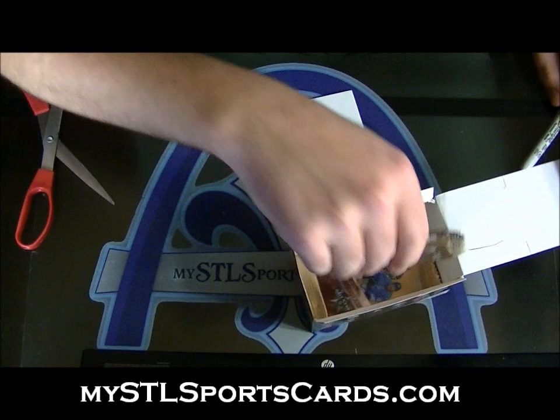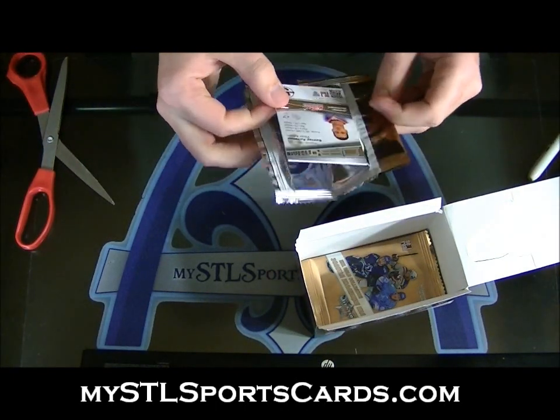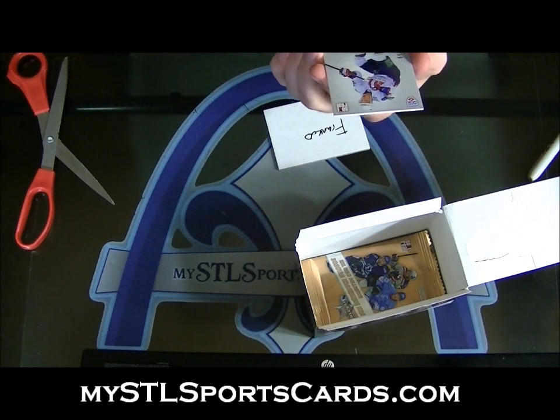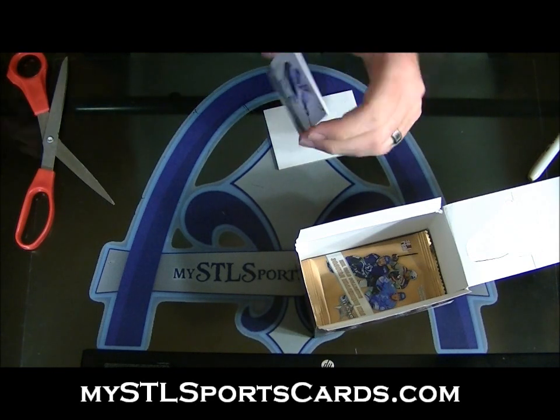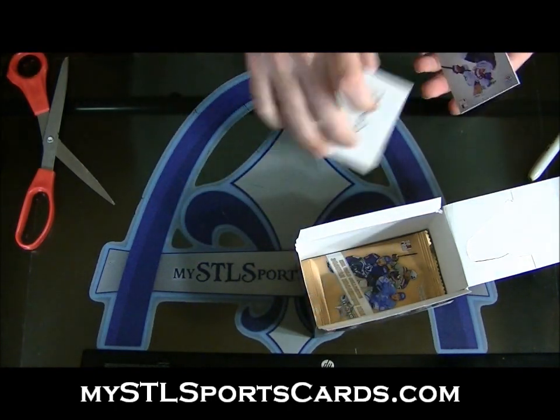Frank, you're up. Getting down to it. Rookie number 299 of Victor Antepin. For Frank.